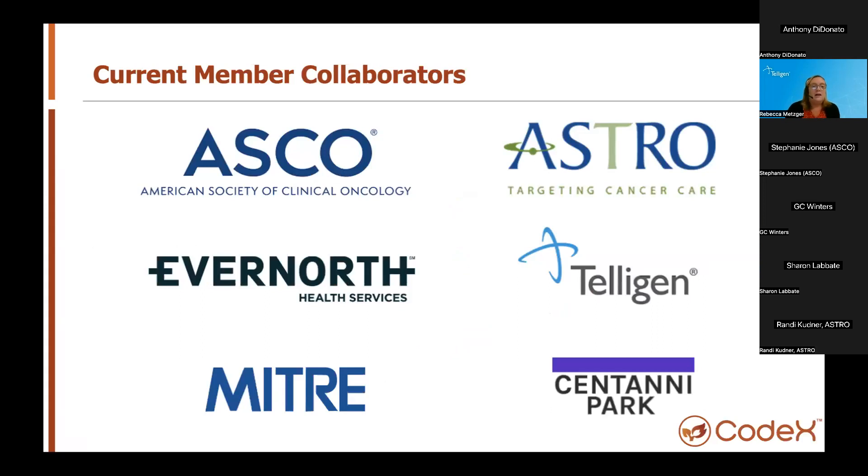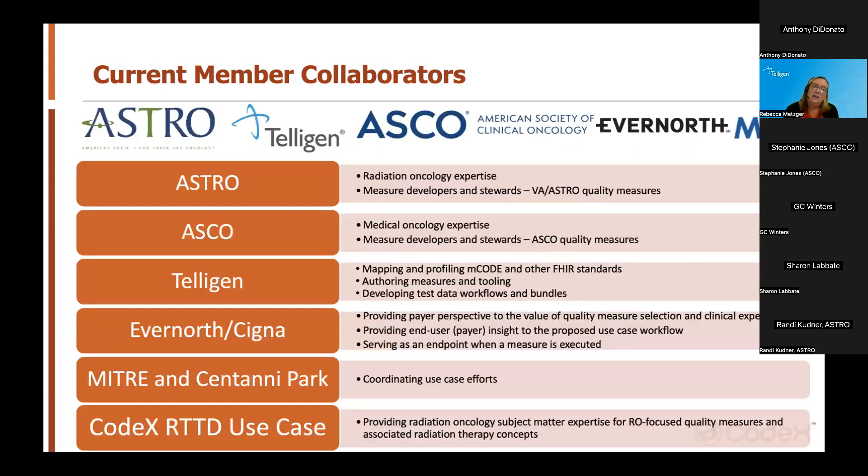This slide shows the current members of the use case team for Cancer Measures. We have ASCO, ASTRO, Evernorth, Telogen, MITRE, and Centennial Park. This highlights our amazing team, which includes clinical specialty societies who are also cancer measure stewards, clinical experts, solutions and technology companies, and vendors with payer partnerships, as well as our use case leaders and coordinators. To address these challenges, this team is dedicated to improving quality cancer care and using FHIR and MCODE to reduce burden, coordinating across our teams to develop solutions, identify gaps, and cover different aspects of oncology care.